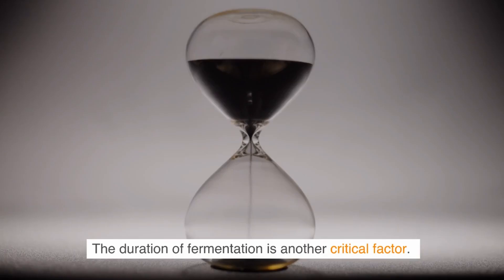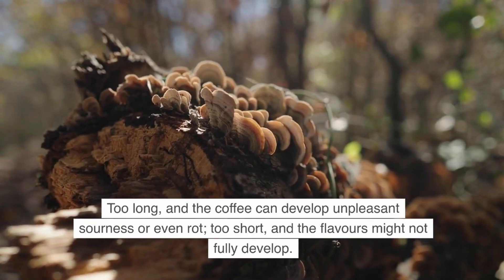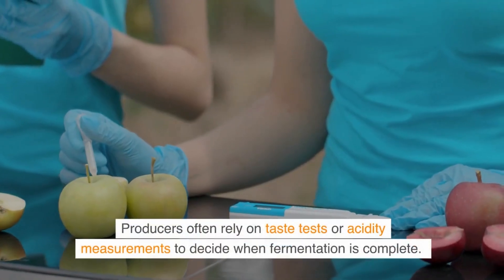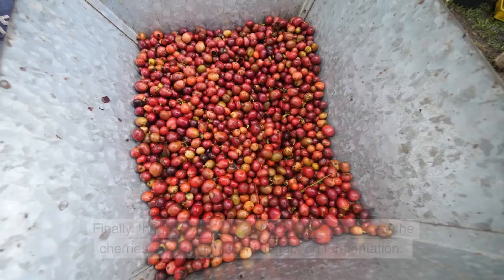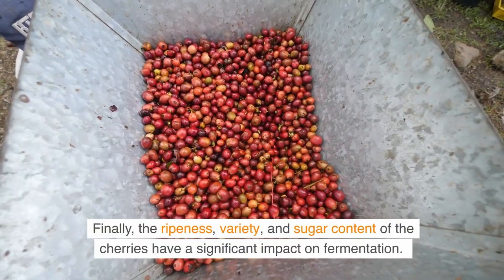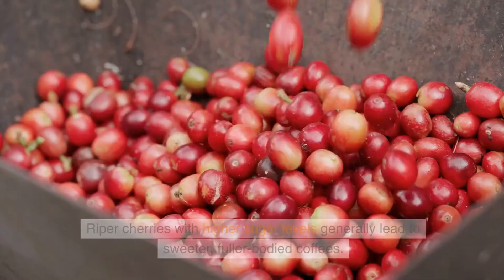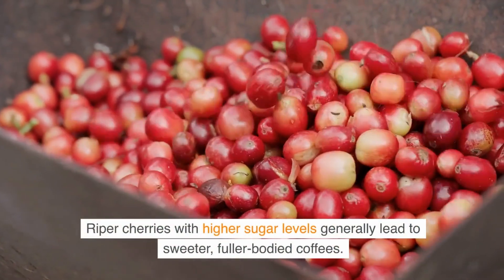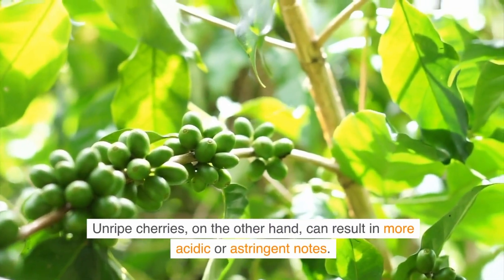The duration of fermentation is another critical factor. Too long, and the coffee can develop unpleasant sourness or even rot. Too short, and the flavors might not fully develop. Producers often rely on taste tests or acidity measurements to decide when fermentation is complete. Finally, the ripeness, variety, and sugar content of the cherries have a significant impact. Riper cherries with higher sugar levels generally lead to sweeter, fuller-bodied coffees, while unripe cherries can result in more acidic or astringent notes.